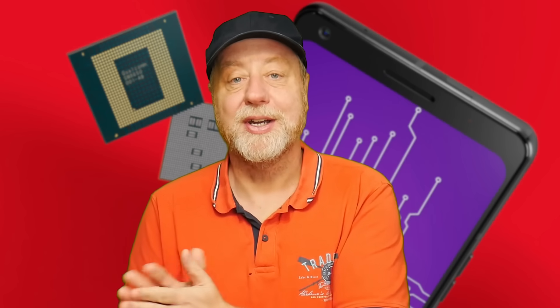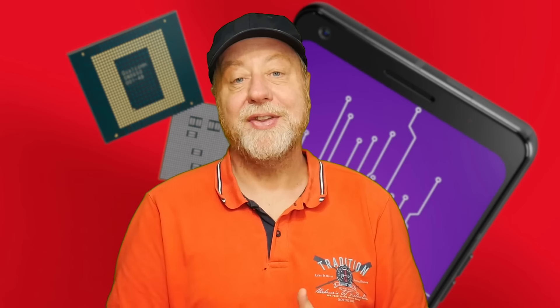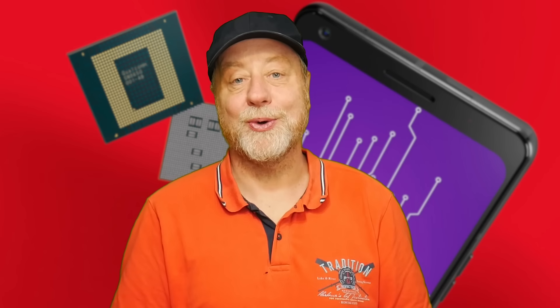So there you go — the Snapdragon 8 Gen 3, a really exciting set of benchmarks. That is the reference device from Qualcomm, so things will be slightly different when we see devices from Xiaomi, Samsung, OnePlus, and others. But it's really interesting to see what we're going to get in this next generation of smartphones. Do tell me in the comments below what you think about those benchmark numbers — is that going to sway you in a purchasing decision for the year ahead?